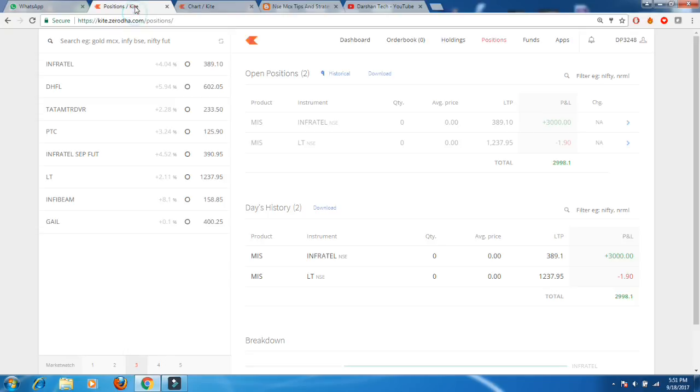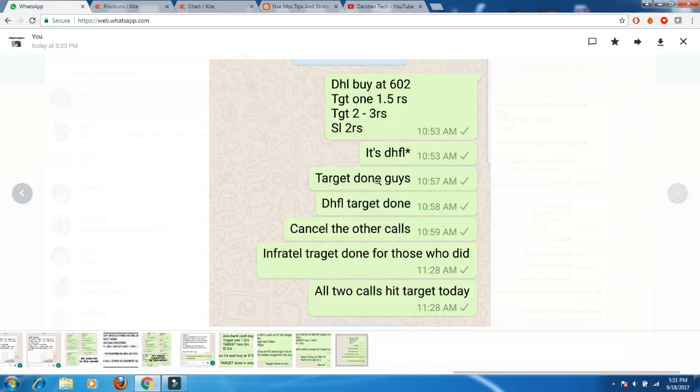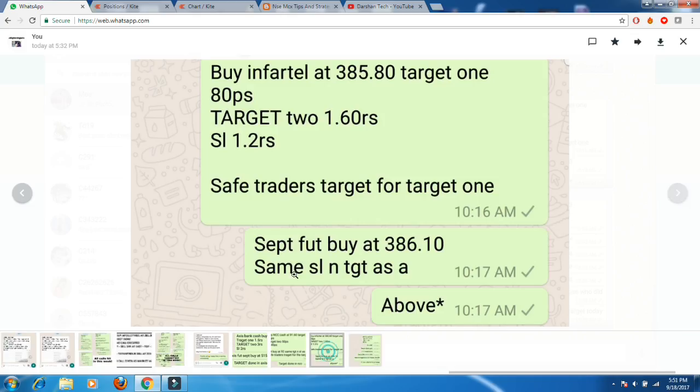That's how the day went today. I bought around 3000 quantity and booked one rupee per share, so I got 3000 rupees profit in Infratel. People who did two trades also got good profit — I gave two calls: DHFL and Infratel. It was a very good trading day overall.